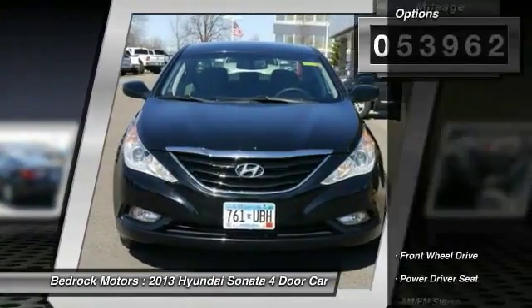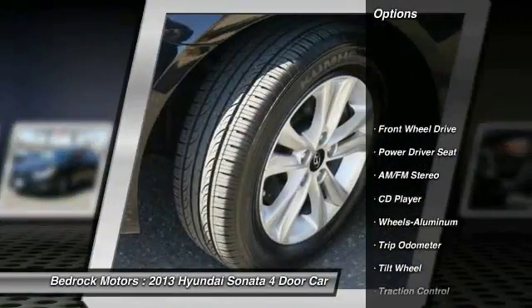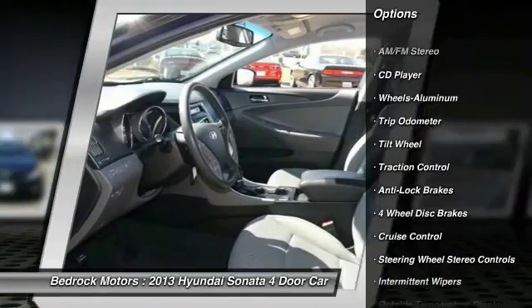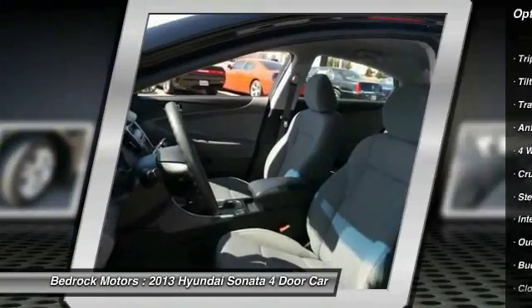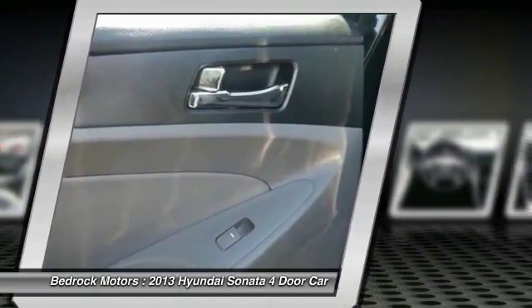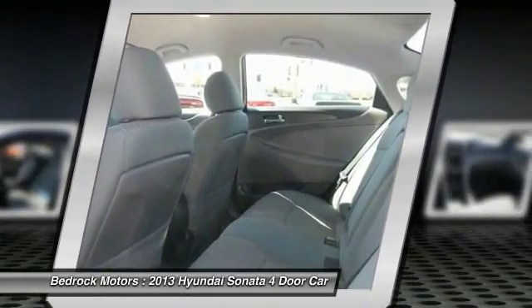Here are some of this vehicle's great options: anti-lock braking system, traction control, HomeLink garage door opener, power steering, air conditioning, front cruise control, aluminum wheels, FWD, rear defrost, AM FM stereo radio.